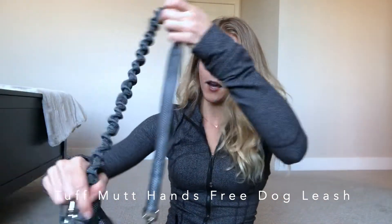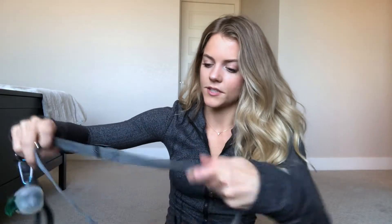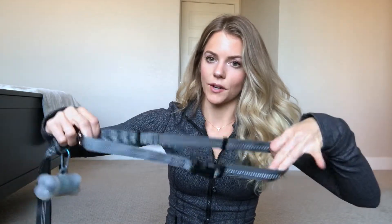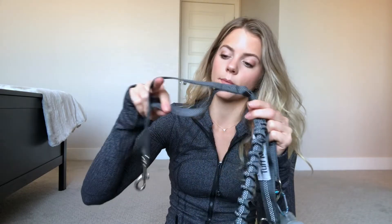This next one is kind of random, but if you have a dog you might already have this — it's a bungee leash. When they pull, it gives you a little bit of give. It has a wrap that goes around your waist, which is really handy. My dog is a puller, so for hikes this is the perfect leash — it dulls the pull a little. It also has a handle at the top and a lower handle below for when you need to pull them in if there's another dog nearby.